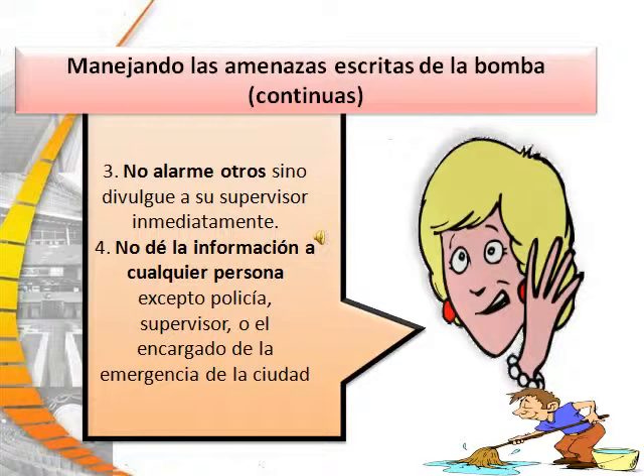Number four: do not give information to anyone except the police, your supervisor, or a city emergency manager.